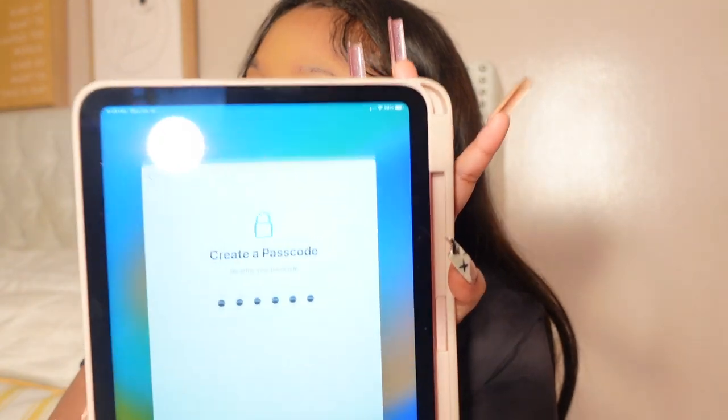Set up later. Passcode. Got my passcode. Now it's asking to restore — I'll get back to you guys when the screen is unlocked. Because like I said, I don't want to have anything old from my phone transferred to this iPad.